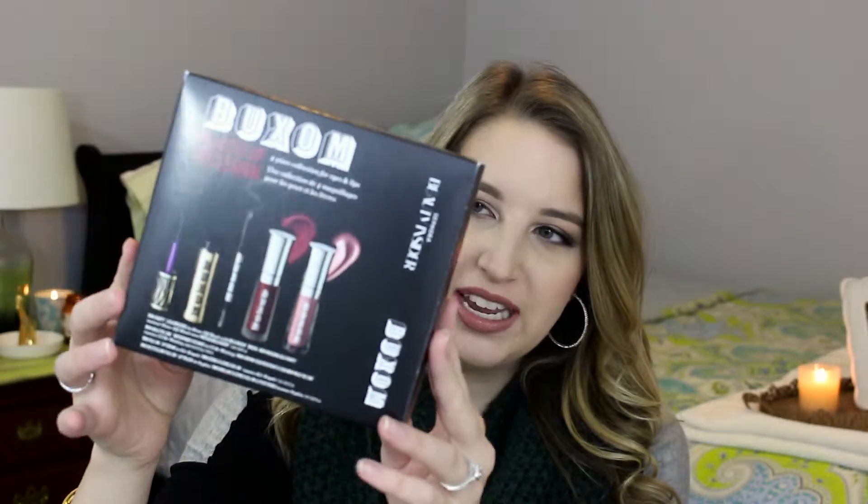I spent some points — right now Sephora has a bunch of 500-point items available — and I picked out the Buxom 500-point kit. It comes with a mini Vanity Lash mascara, a Hold the Line waterproof eyeliner, a Full-On Lip Cream in Cur Royale, and a Full-On Lip Polish in Sophia.